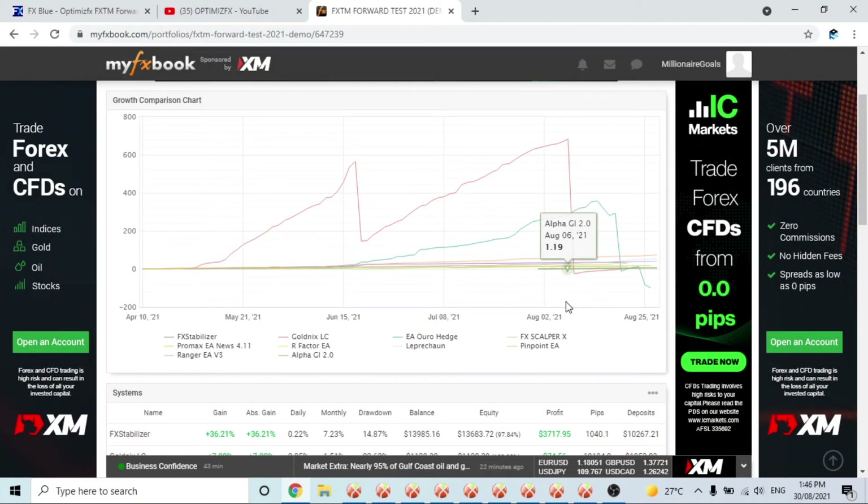What's going on legends, this is Ron from OptimizeFX and you're watching another thousand dollar FXTM demo forward test video. It's been two weeks, but I've got a pretty good video for you today. Looking at the charts here on my FX Book, we can see lots of up and down happening, especially with two robots that I wanted to chat about — plus another one — and why I'll be removing them from the challenge.